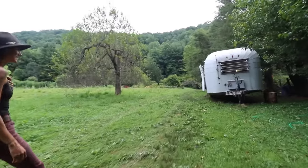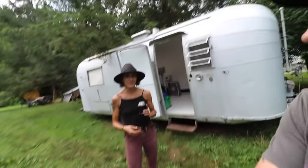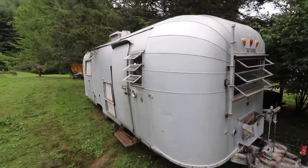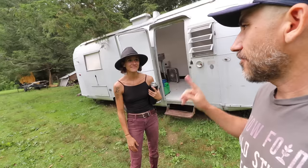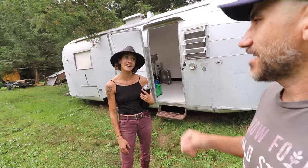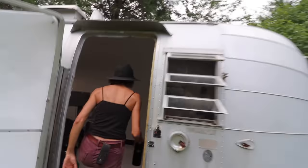Is the Airstream a processing facility? Yeah, it's a quail processing facility. We're FDA approved to harvest our quail and sell really anywhere. Did you buy the Airstream specifically as a processing facility? Yes. I don't want to have to stare at something that's hideous, so I found this — it was a total steal.